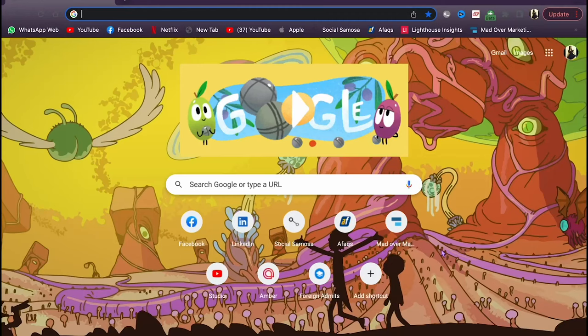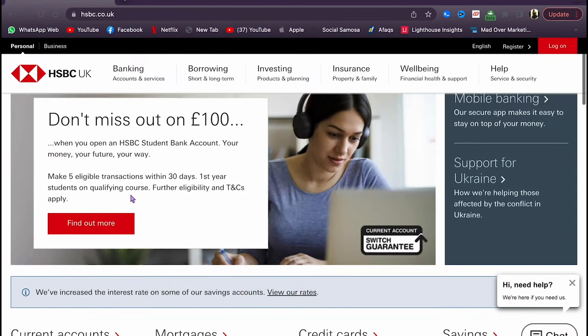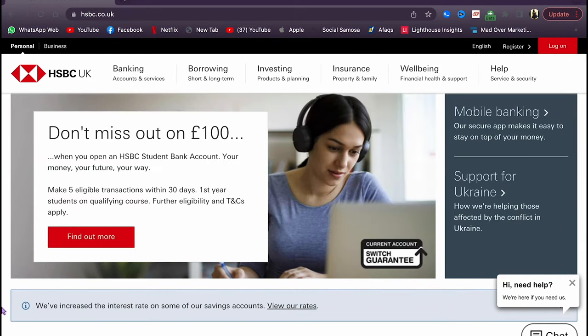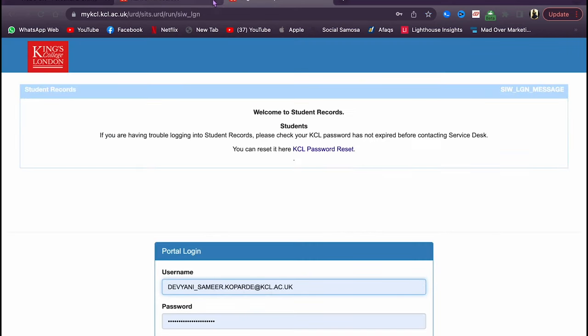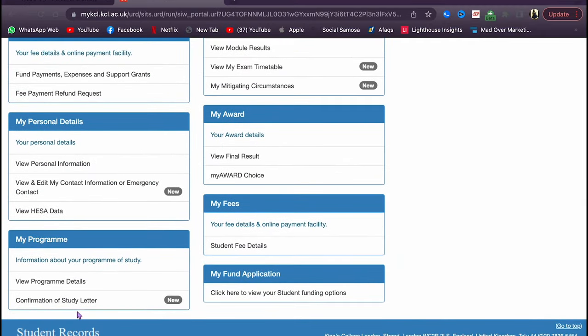Now let's go through the application process — how to make a bank account at HSBC. First, type in HSBC and go to the very first link. But before starting the account, there's another very important document called the confirmation of study. You have to put in the exact address as it appears there. Go on your university website — at King's there's a section called student records where you'll find confirmation of study. Your university interface may be different, but you'll find it.